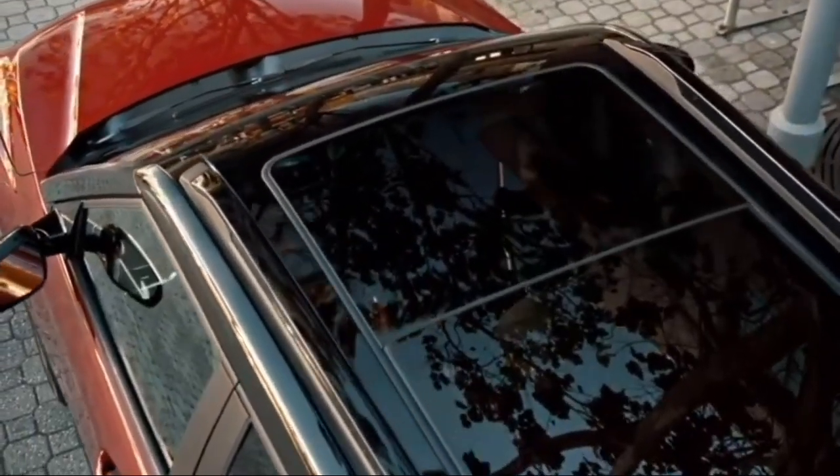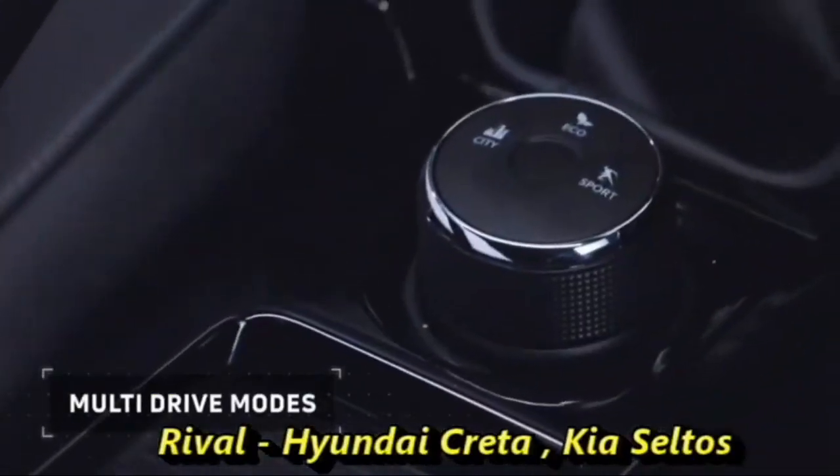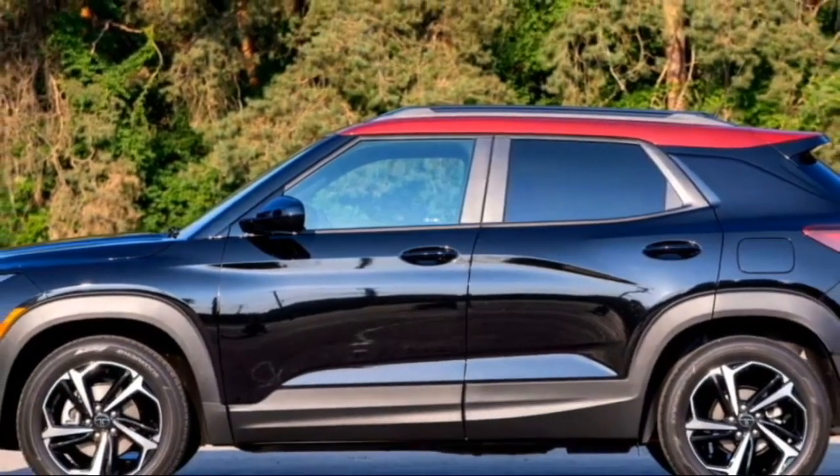After launch in the Indian market, it will have to compete against the Hyundai Creta, Kia Seltos, and others. In terms of power, the SUV will share the same engine options as the Tata Nexon.